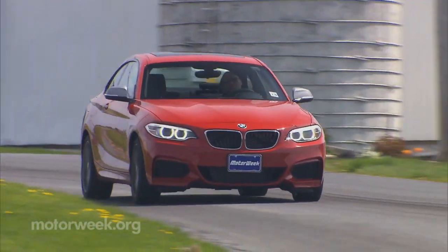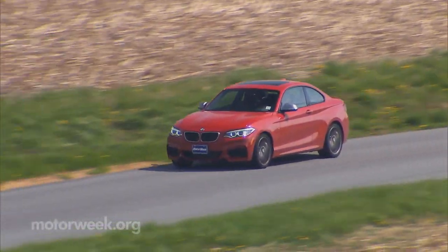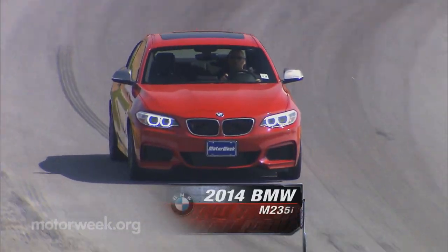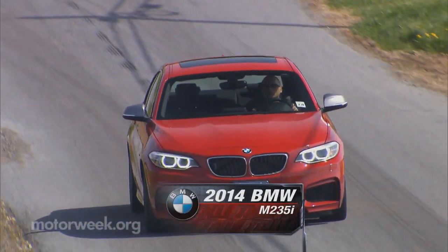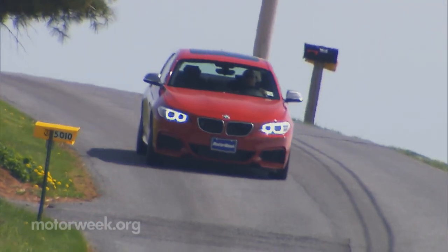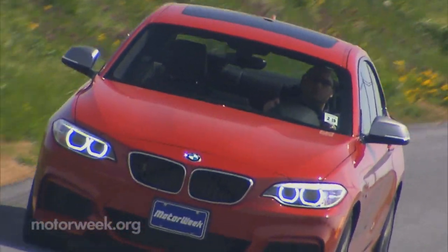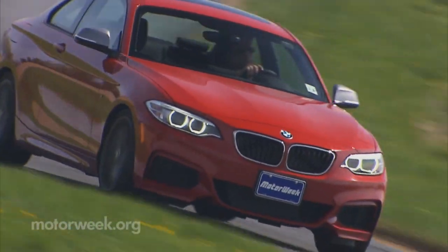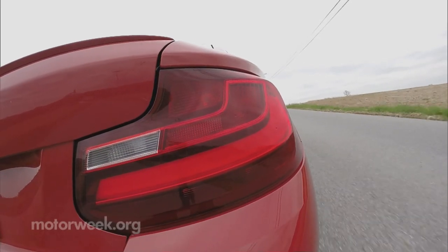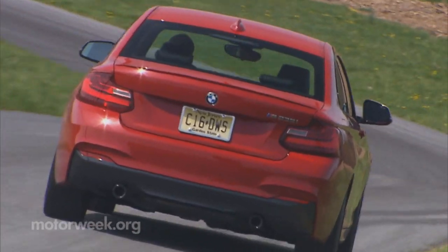By now you should be up to speed on BMW's naming strategy of even number series for coupes and odds for sedans. Well, the latest to fall in line is the 2014 BMW 2 Series, of which this M235i is the current top rung. But don't let the M name fool you — it's not a full-on M car, but an M performance model. Sort of a tweener between garden variety Bimmers and full-on M monsters. Basically more performance without any compromise in comfort.